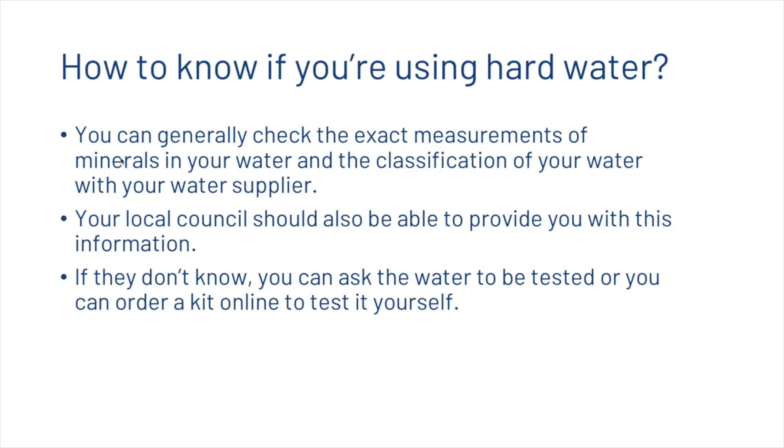You can generally check the exact measurements of minerals in your water and its classification with your water supplier. Your local council should also be able to provide this information. If they don't know, you can ask for the water to be tested, or you can order a kit online to test it yourself.